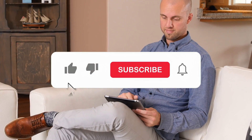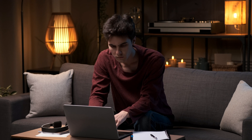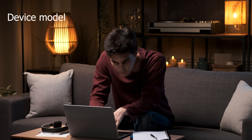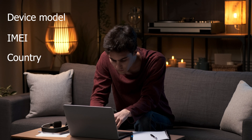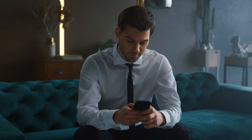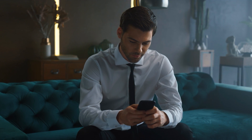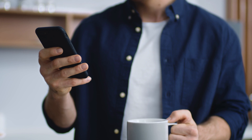Entering to win is easy. Like this video, hit the subscribe button, and drop a comment below with the following details: your phone model, your IMEI number, and your country. As soon as you complete these three easy steps, you'll be automatically entered into the draw for the weekly unlocks. Your participation is essential for us to continue offering this service. Good luck, and we look forward to unlocking your device soon.